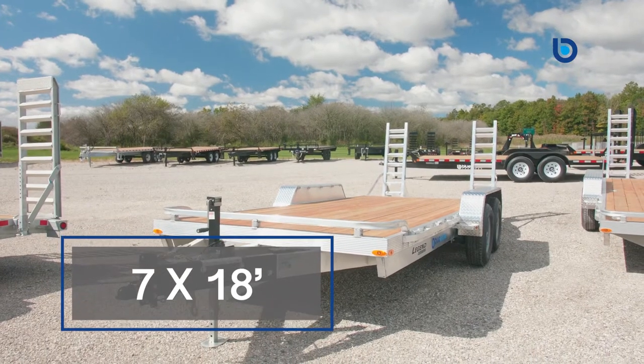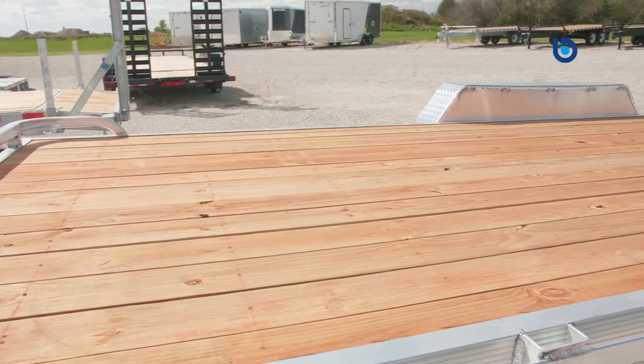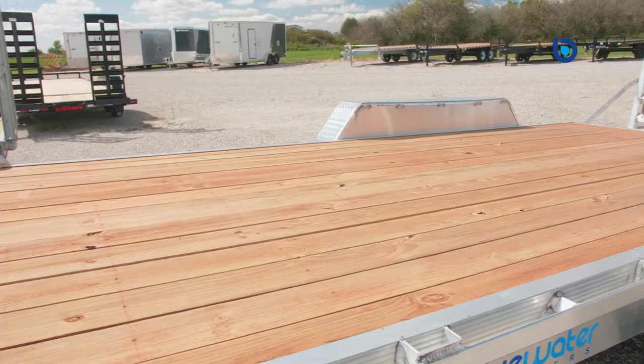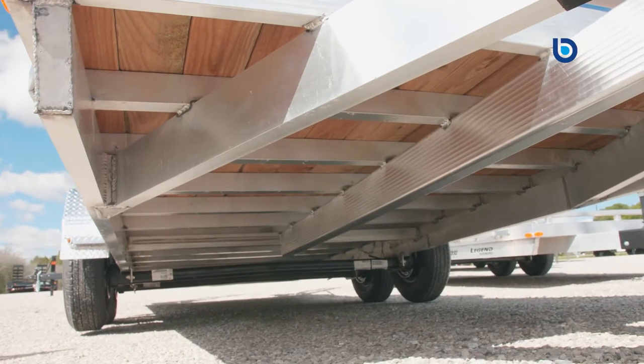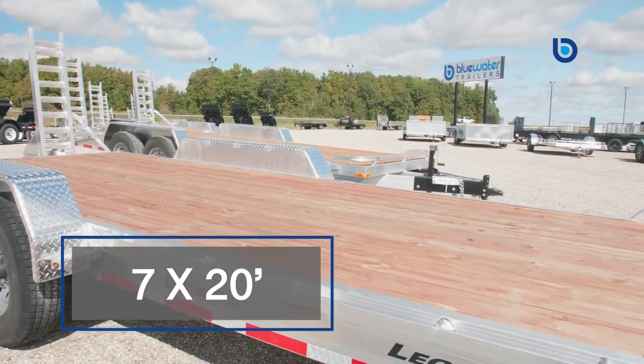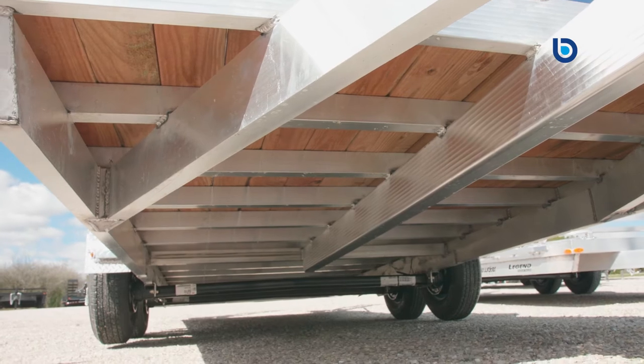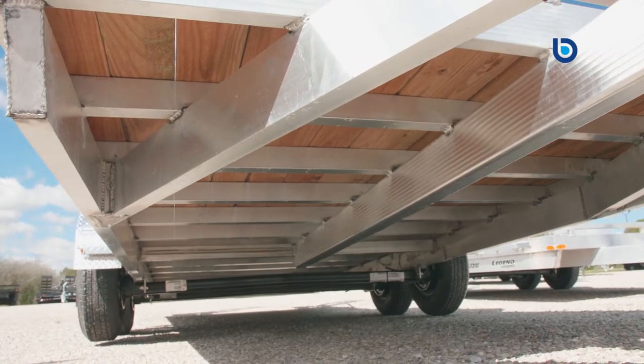This trailer is a 7x18 foot equipment hauler with 5,200 pound axles. The frame itself has a 2x6 inch tube frame with 2x3 inch tube floor cross members that are 16 inches on center. This 7x20 foot model with 7,000 pound axles has a 2x7 inch tube frame and 16 inch on center tube floor cross members as well.